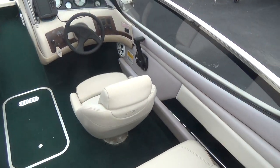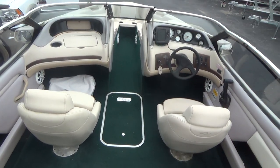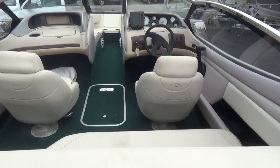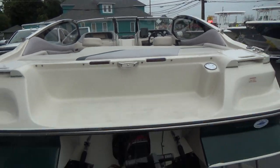We priced this boat out extremely well, and if you shop around you'll notice that it is a good priced boat. Remember M&M Boat Sales — we sell boats for less, guaranteed.